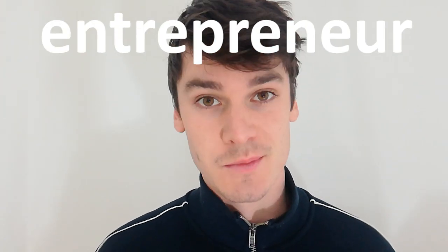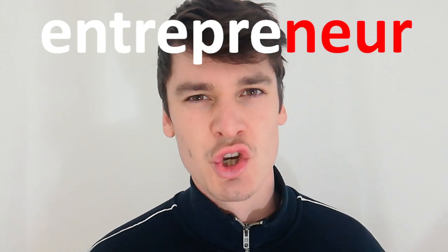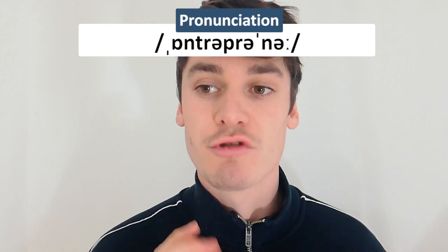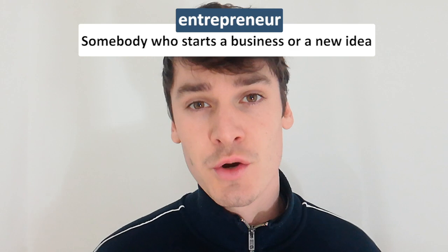One word that I often mispronounce is the word 'entrepreneur.' That is the mistake — 'entrepreneur.' I want to give it a new sound: 'entrepreneur.' I don't know why, but my friends at Oxford Dictionary say it should be pronounced 'entrepreneur.'